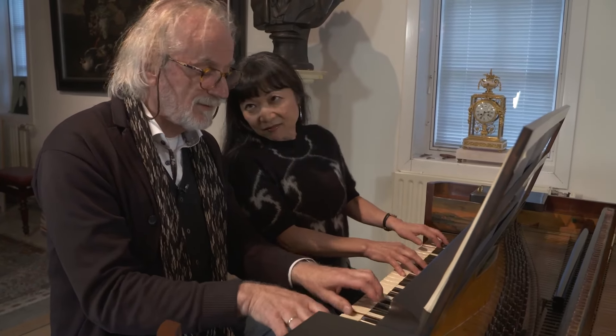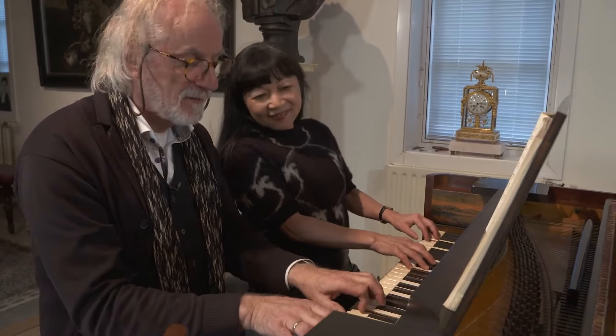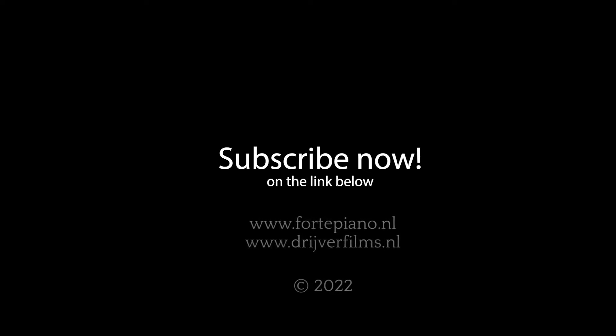Subscribe now and receive every two weeks a new episode free of charge. Not to be missed for any music lover.